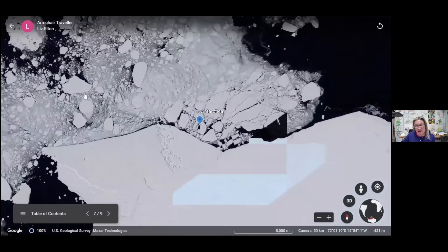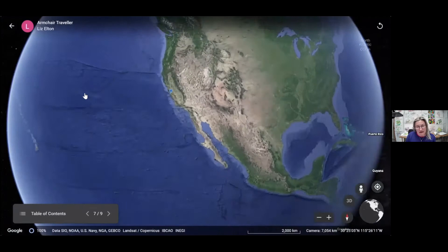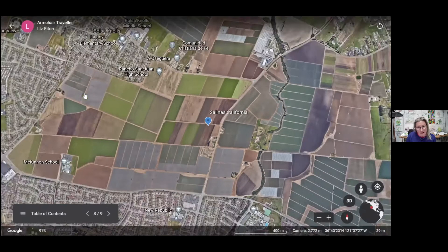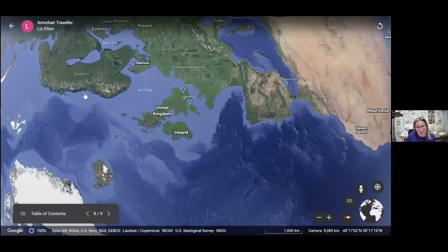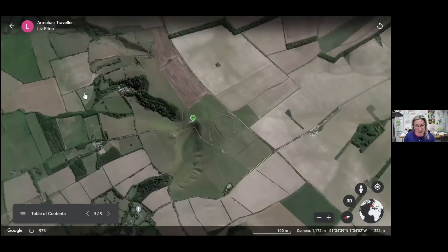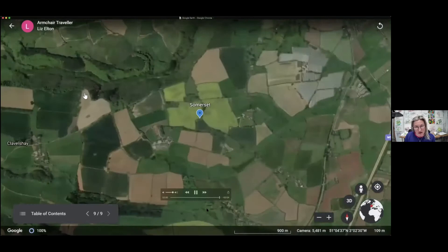Now we're probably going to be in California looking at some very straight edges to some fields in Salinas, California — some interesting colours in that one. And then we're going back to the UK to look at this amazing horse, which I think is Anglo-Saxon, so it's about 1,200 years old. It's cut into the chalk in Oxfordshire.